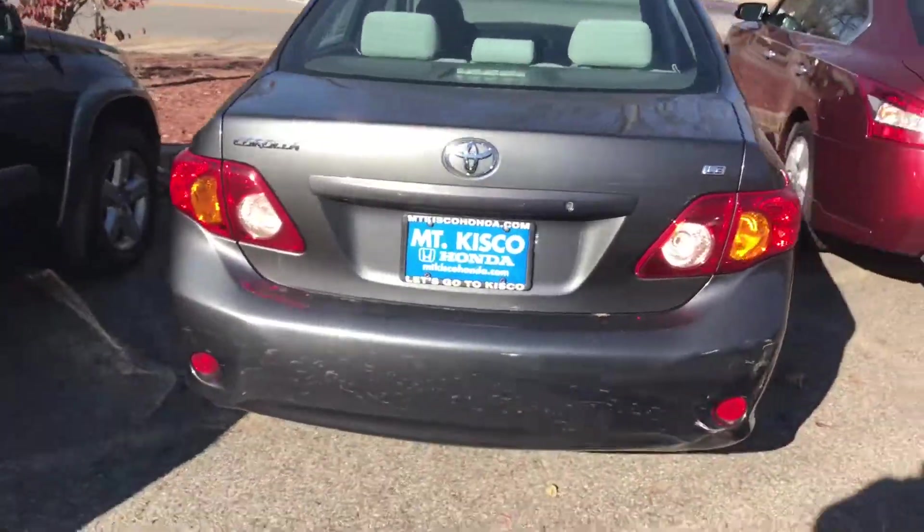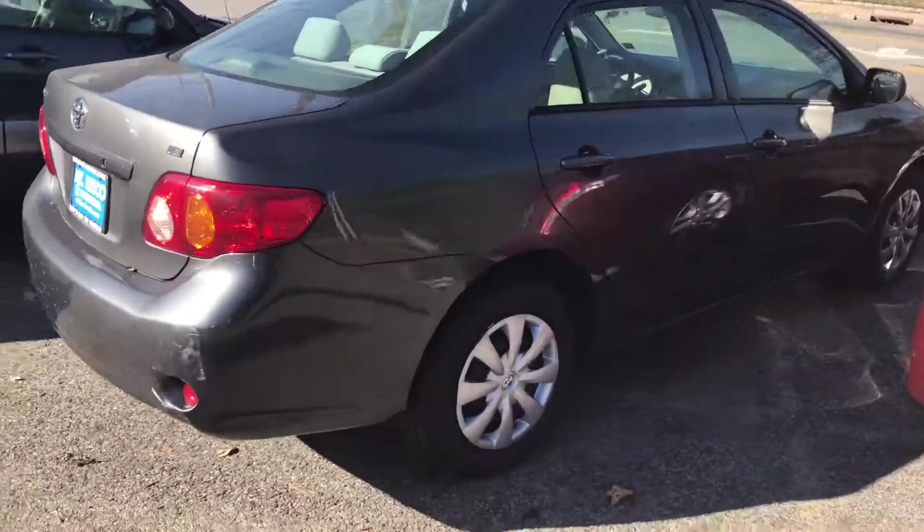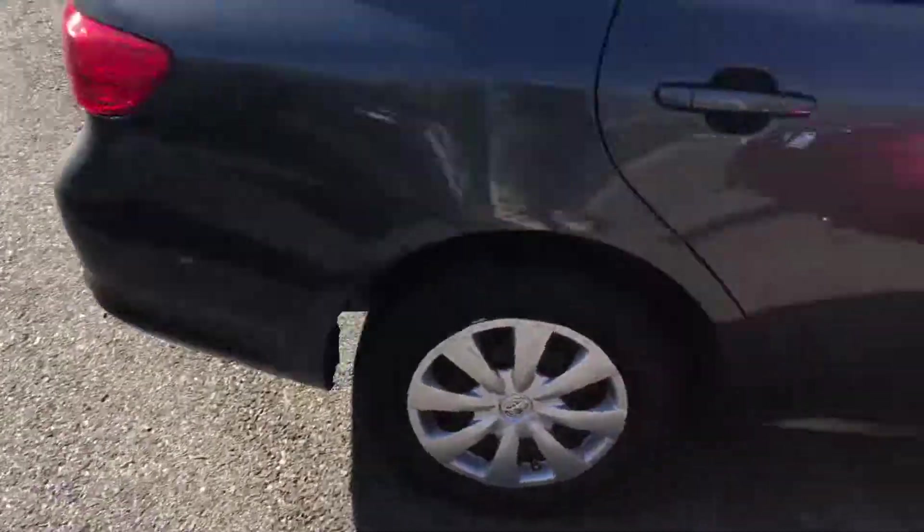This is a pre-owned vehicle. All our pre-owned vehicles do go through our service center. We get a New York State inspection, which is very thorough. It gets the oil changes, whatever it needs to pass the inspection, we do it.